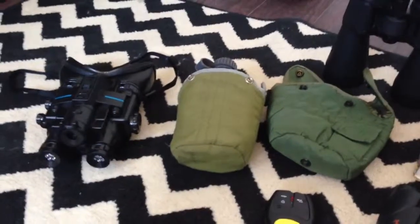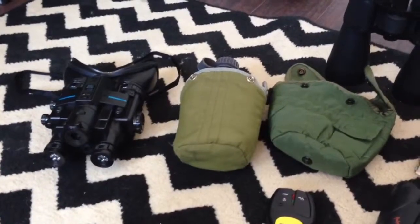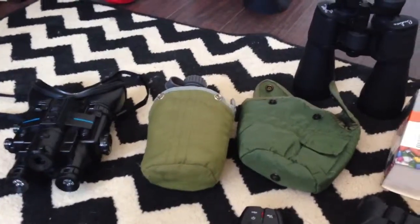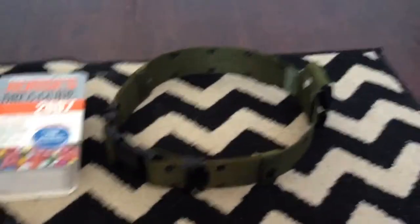Hi guys, Josh back again today. I wanted to go over and show you some things that I got today and some alternate resources for prepping. I'm just going to give you a quick overview here of what I've got.